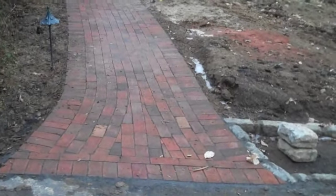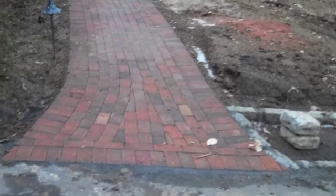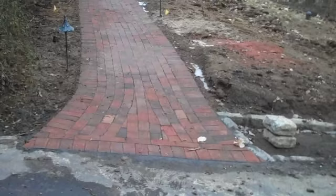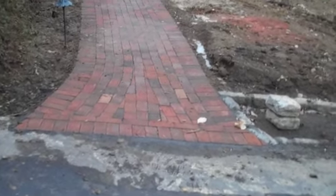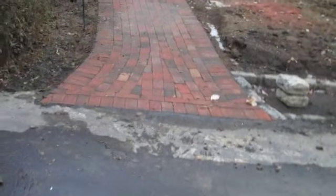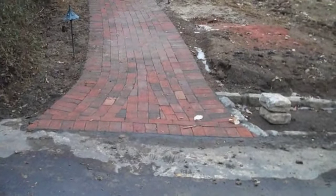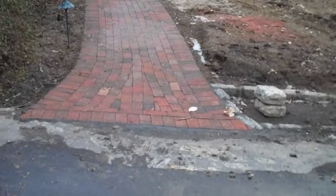This is an example of a brick paver walkway that Chris Orser Landscaping has recently installed. I'm going to take you through the project to show you some of the details that go into every one of our projects and services. Right from the beginning, you can see that the walkway flares out at the end where it meets the driveway, which adds a little bit of functionality for people entering and exiting the walkway.